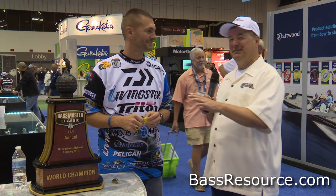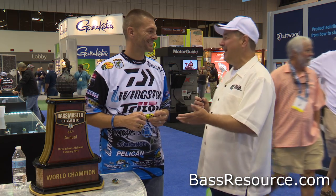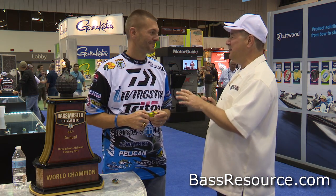Hey folks, Glenn May here with BassResource.com, and I'm sitting here at the Livingston booth with none other than Randy Howell. We're talking about the new baits coming out from Livingston Lures. What do you got for me today, Randy?